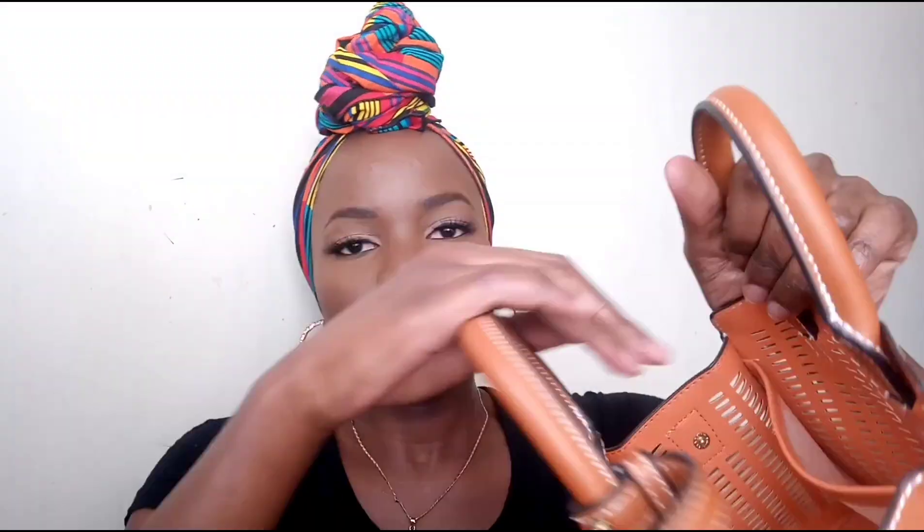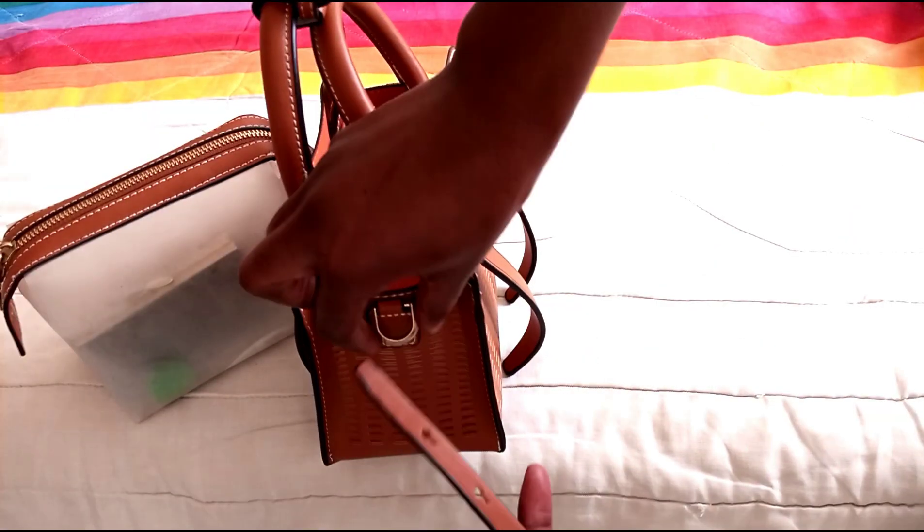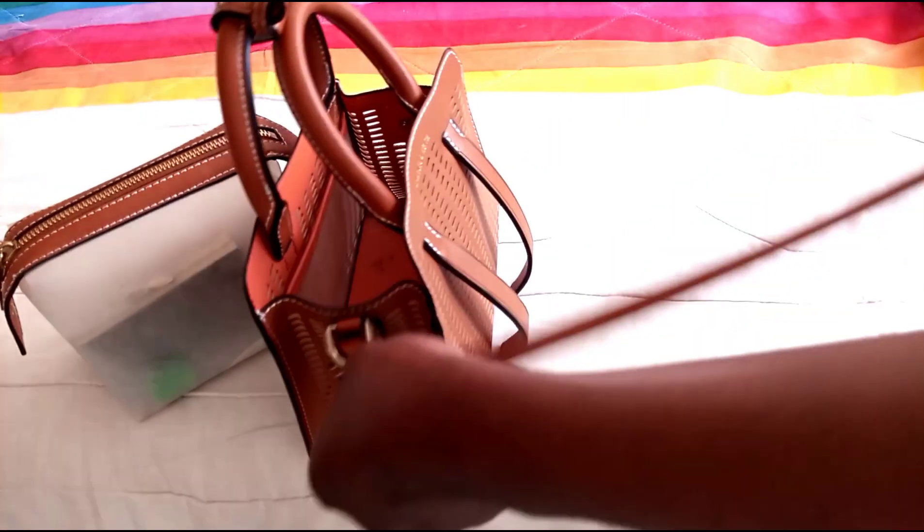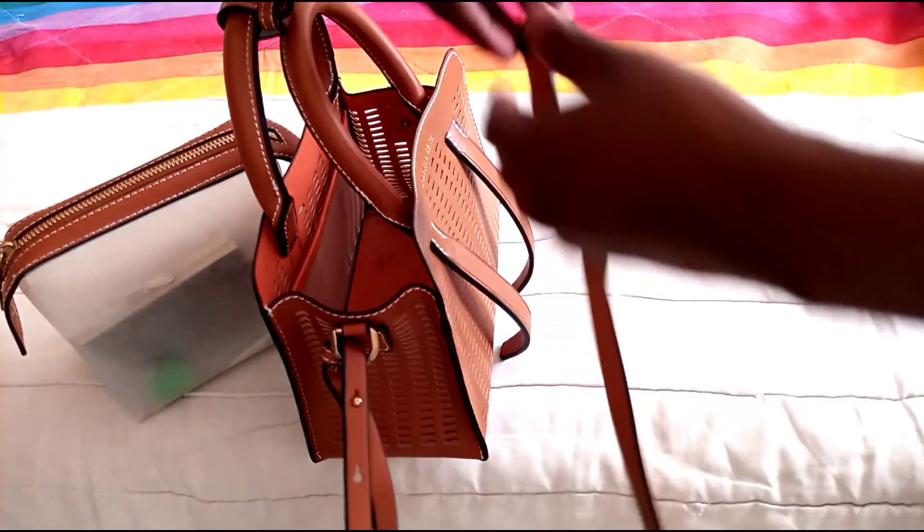It has these two compartments right here, so you can put your cards, your money, or your phone. It's the type of bag where you won't have to carry so many things — maybe your phone, your cards, your purse, a little bit of makeup and you're good to go. It also comes with a strap that enables you to carry it as a cross-body bag. I'll also insert photos so you guys can see different angles of the bag.